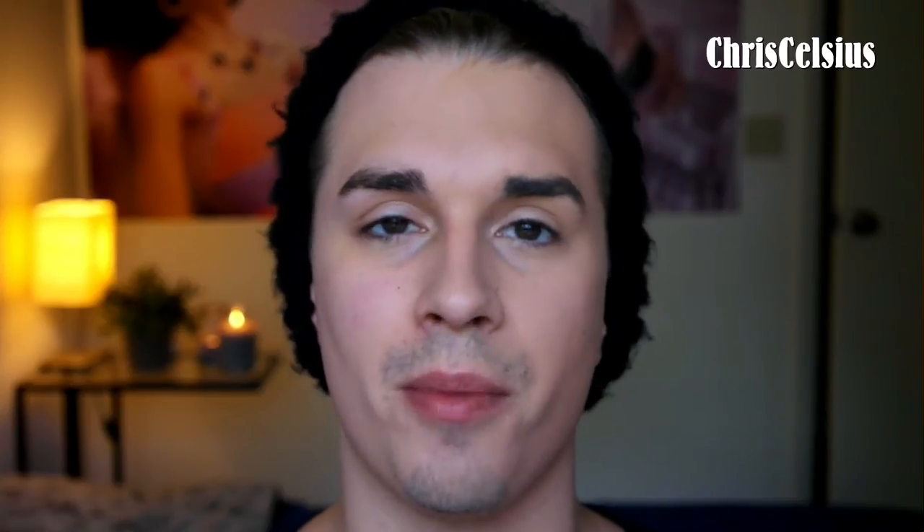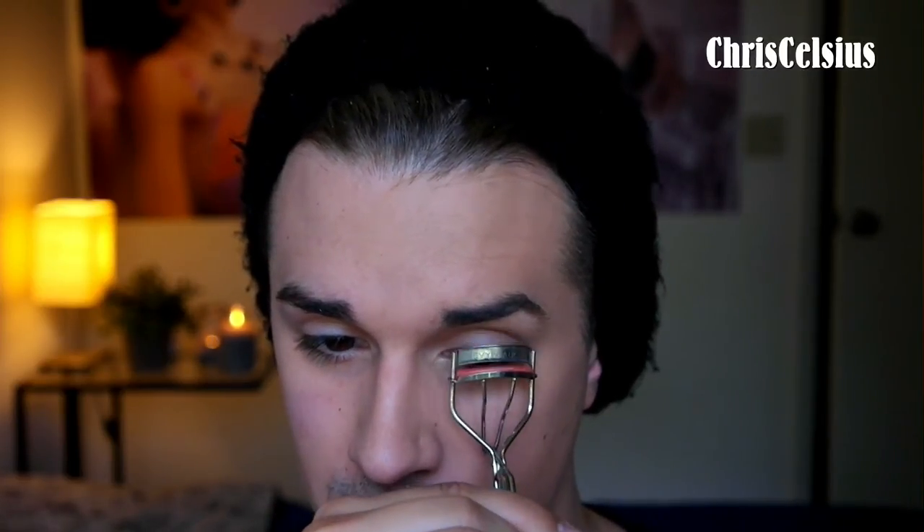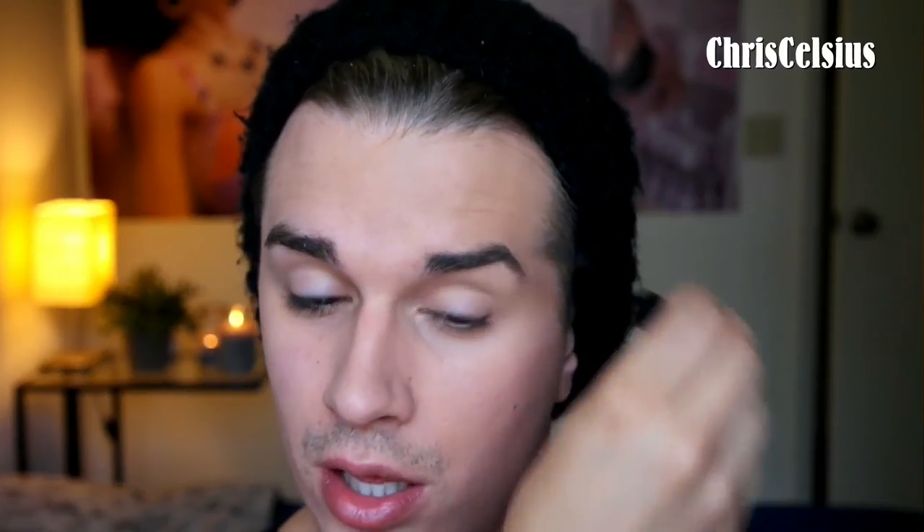A lot of women always tell me I have gorgeous eyelashes, and I'm sure a lot of men get that compliment too. Women really care about eyelashes. To make yours look a little more flirty without looking like you're wearing makeup, take an eyelash curler, place your lashes in between, and give them a little curl. This opens up your eye for a more flirty look without any product. If you want them to hold the curl all day, just take the clear brow gel and brush through them so they're separated and stay curled.